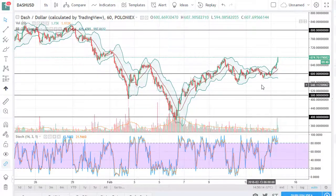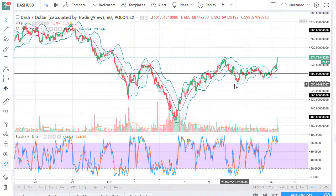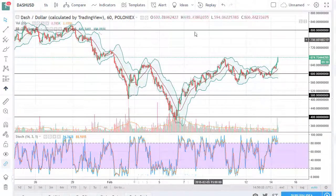Dash is getting ready to break an inverse head and shoulders — that's a bullish sign as well. Once we clear around 720 or so, it opens the door to 800. We're probably going to do some work here though; I don't think we're going to slice right through there, so pullbacks will offer buying opportunities.